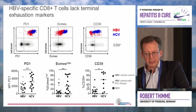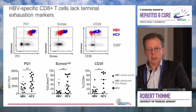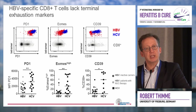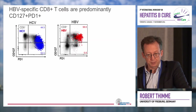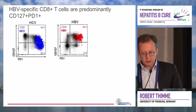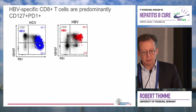The same holds true for EOMES across all patients, and specifically for CD39 as a marker of terminal exhaustion, suggesting that two different hepatotropic virus infections — HPV and HCV — show very different degrees of T cell exhaustion. When we look further at the marker of memory, for example CD27, virus-specific CD8 T cells in HCV are all PD-1 positive. However, a large fraction is negative for CD27.